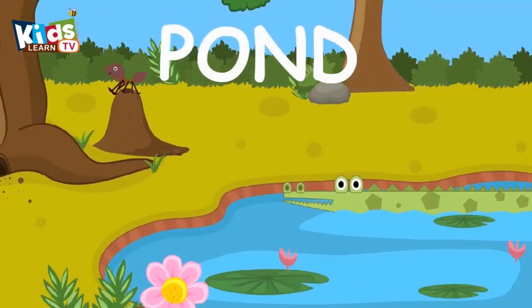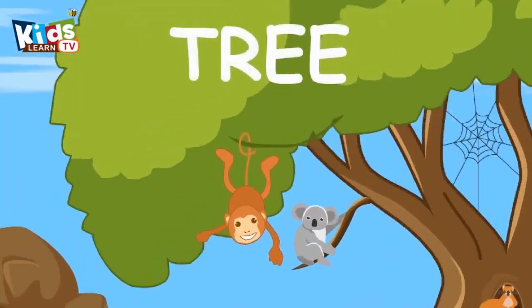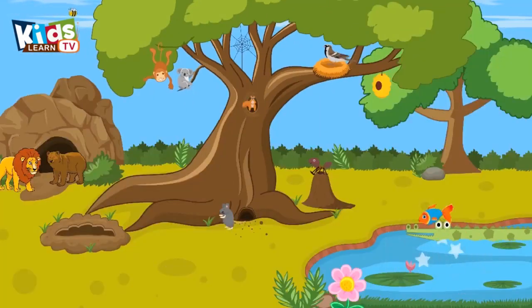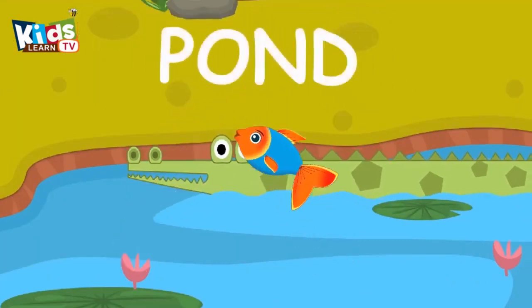It's a dangerous crocodile. Crocodile lives in a pond. It's a naughty monkey. Monkey lives in a tree. Fish lives in a pond.